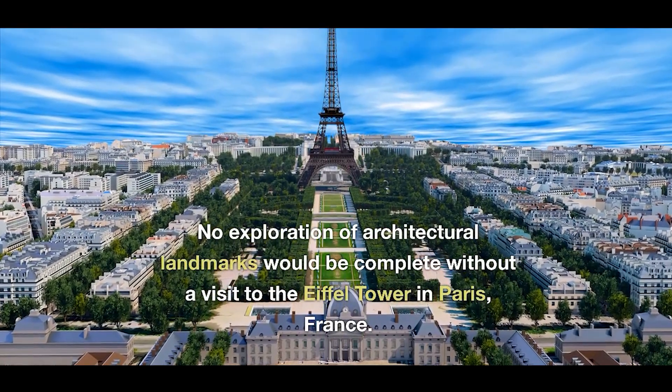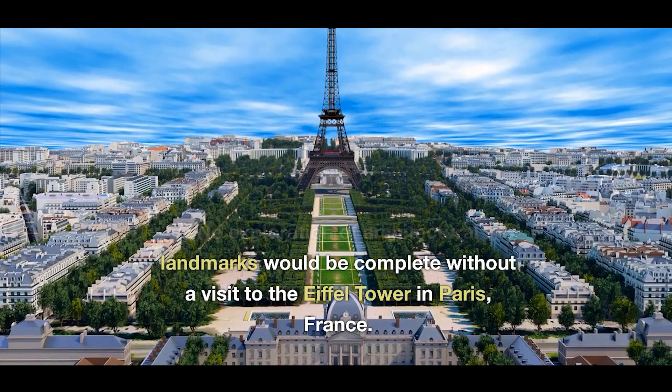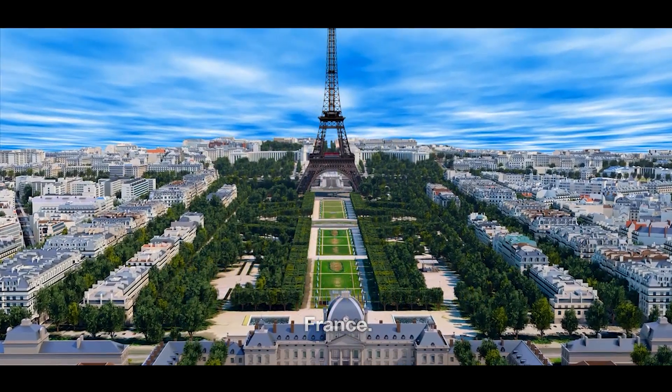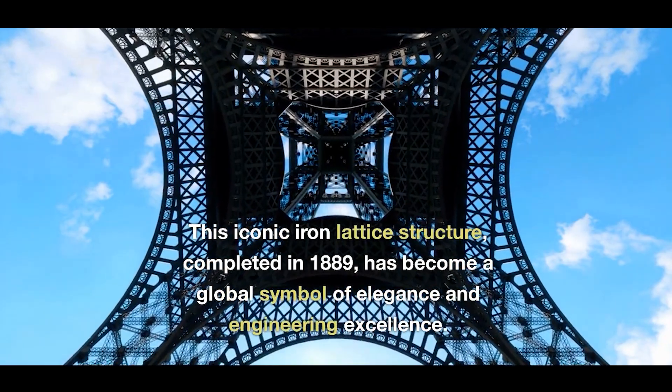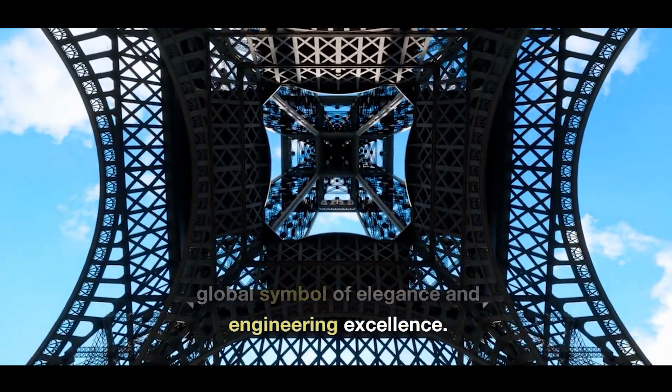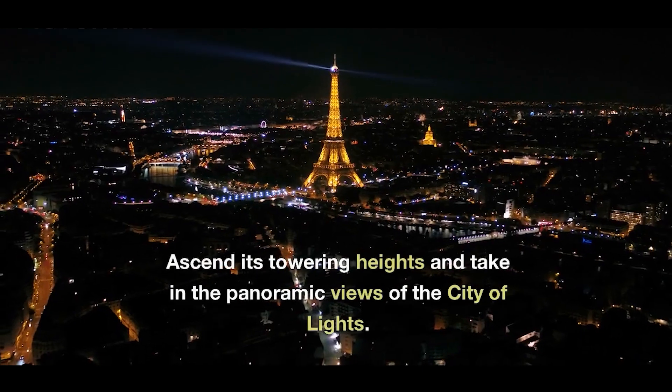No exploration of architectural landmarks would be complete without a visit to the Eiffel Tower in Paris, France. This iconic iron lattice structure, completed in 1889, has become a global symbol of elegance and engineering excellence.